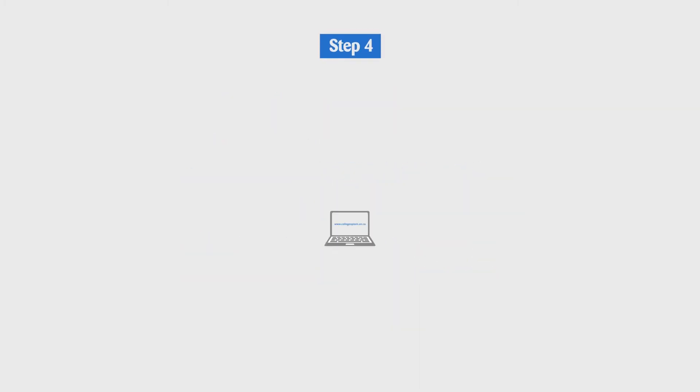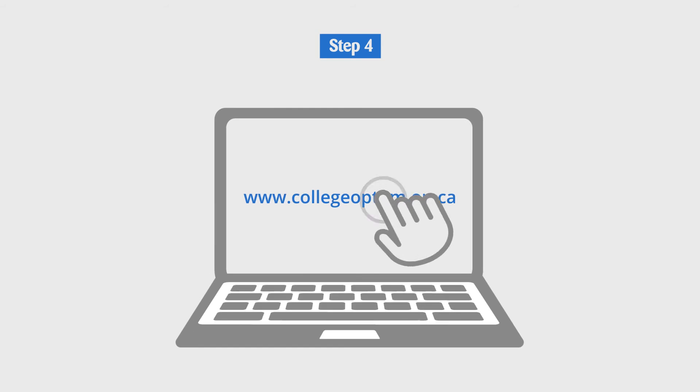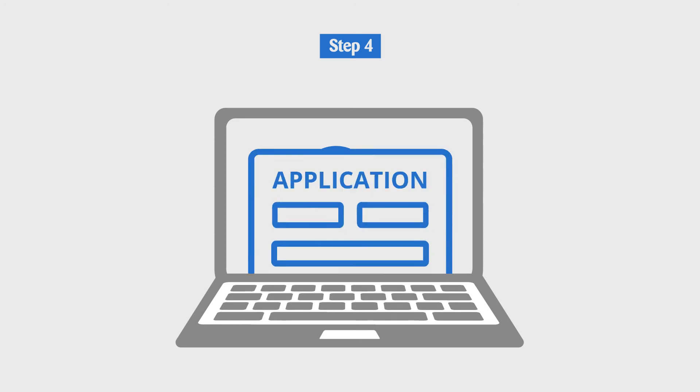Step 4. Go to our website and click How to Apply. Here, you'll review the information package and fill out the application form.